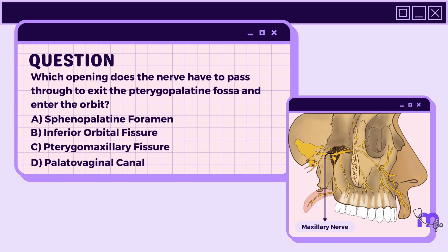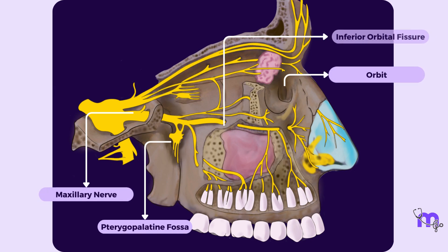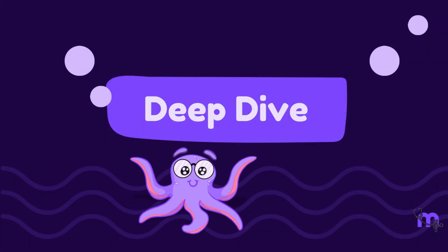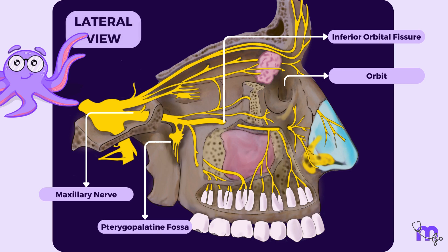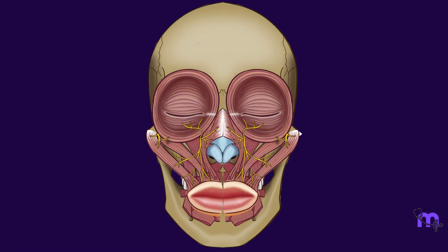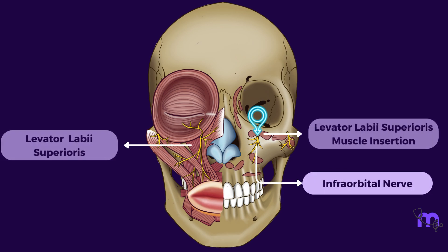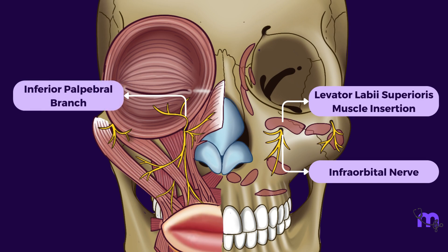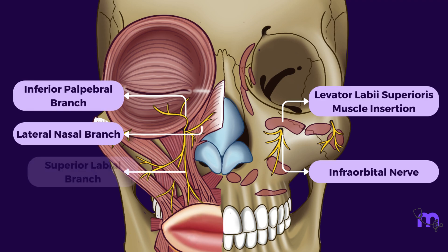Fantastic! The right answer is B, the inferior orbital fissure. The nerve then enters the orbit through the inferior orbital fissure, after which it takes up its new stage name — the infraorbital nerve. This can be considered as the nerve's terminal branch. It runs in the infraorbital groove and then the canal to enter the face through the infraorbital foramen, below the origin of the levator labii superioris muscle. It then terminates by dividing into inferior palpebral, lateral nasal and superior labial branches.